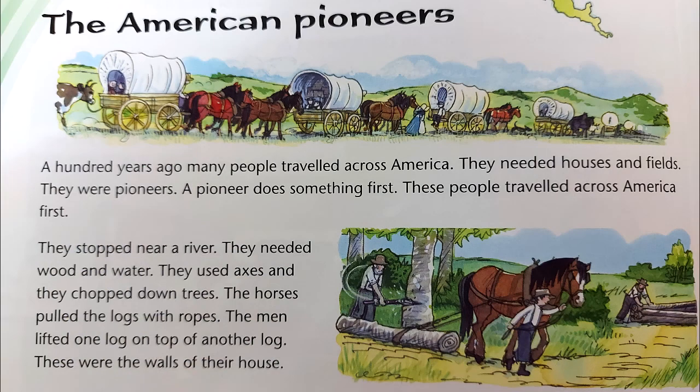A hundred years ago, many people travelled across America. They needed houses and fields. They were pioneers. A pioneer does something first. These people travelled across America first.